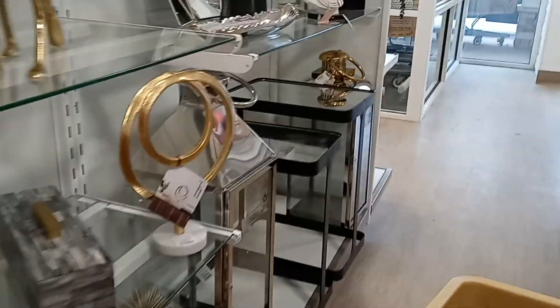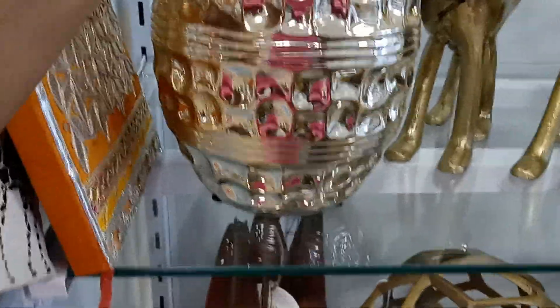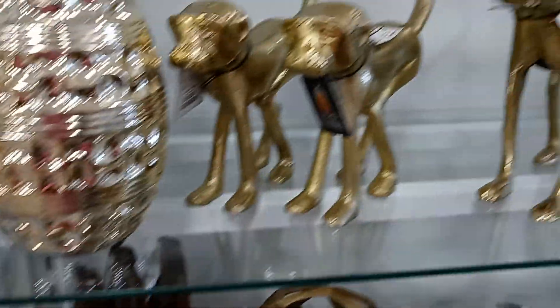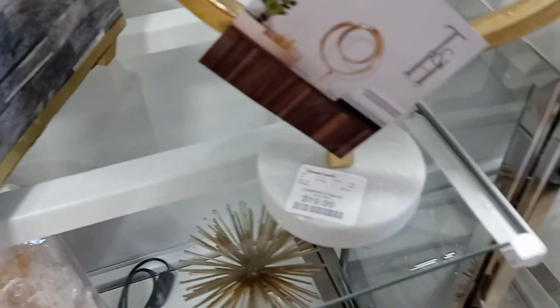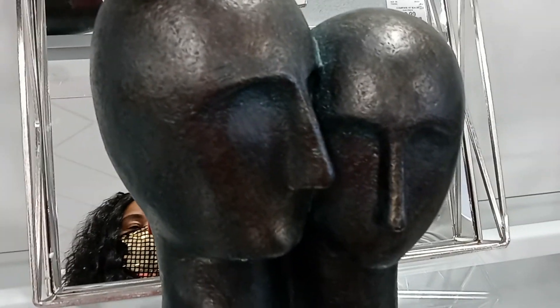Looking to see if they have anything new or different. This is gorgeous — $19.99. Look at the detail on this, so nice. $19.99. This is an art. Oh, look at this — this is nice.